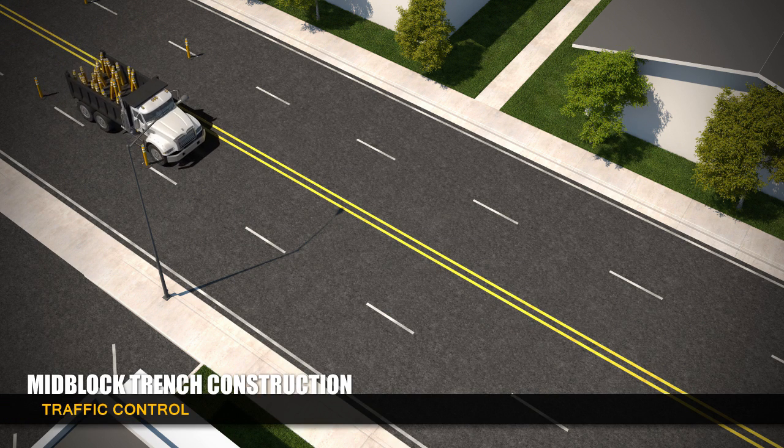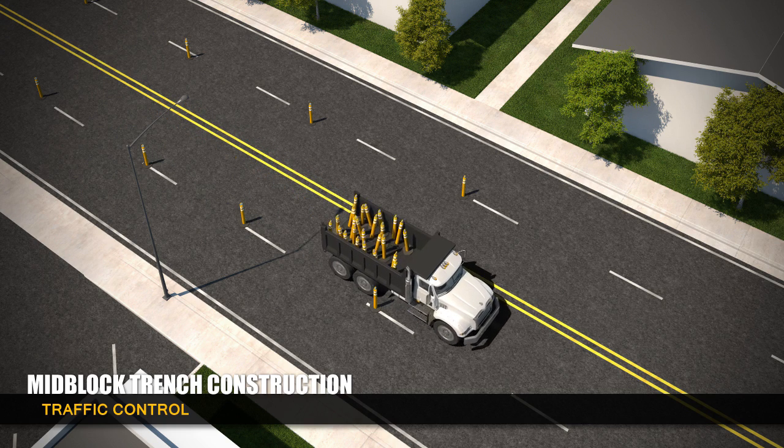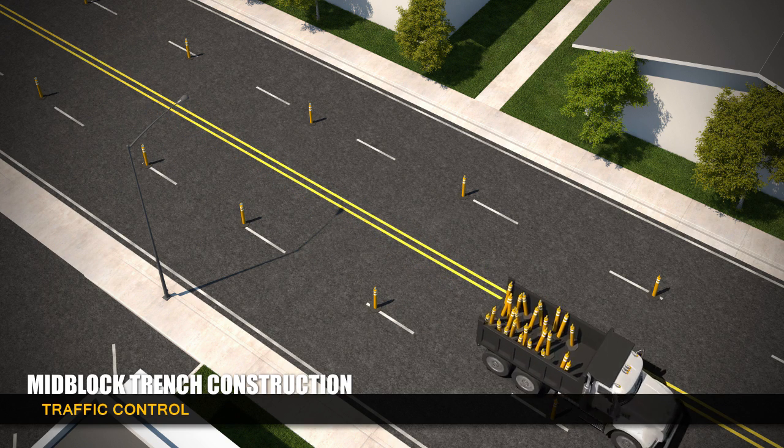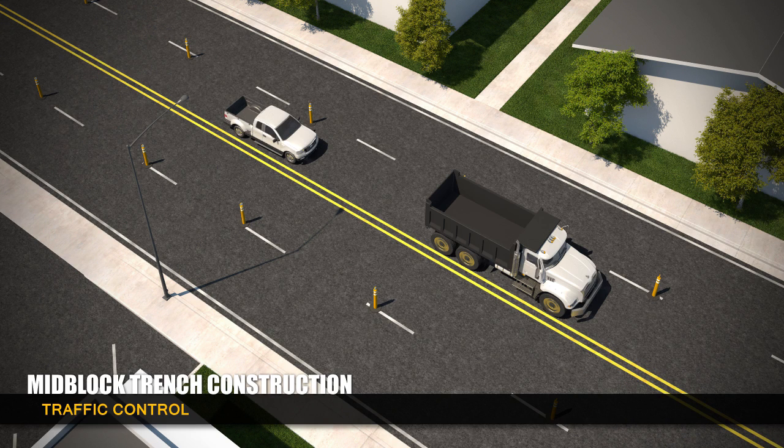PEPCO places a high priority on maintaining traffic flow for both the safety of commuters and workers. Therefore, traffic cones are used to guide motorists through the construction zone. In most cases, a minimum of two lanes, one in each direction, will remain open to traffic.